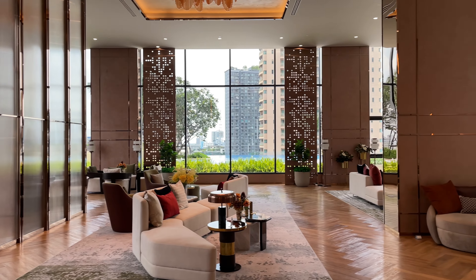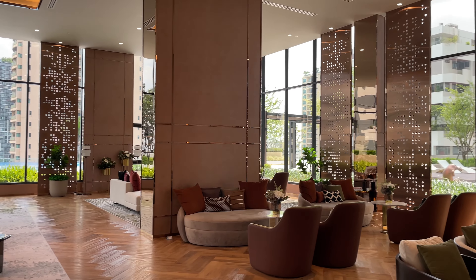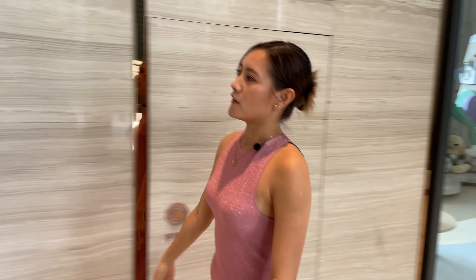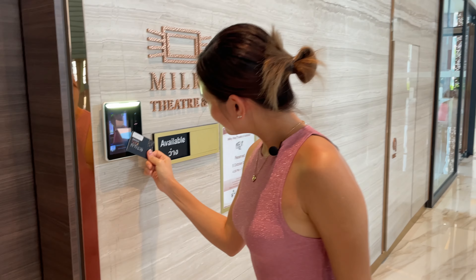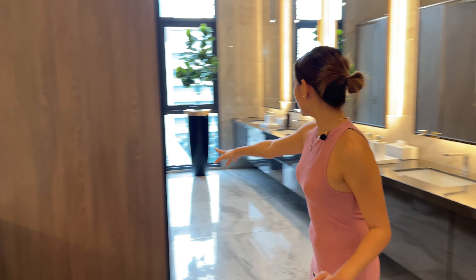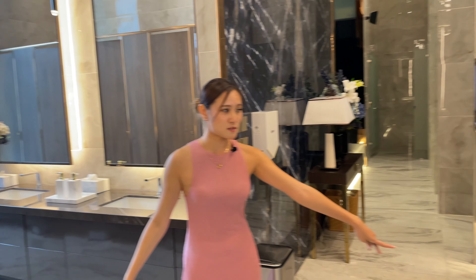We are still on the 11th floor and there are many more facilities. We just passed the co-working space. Here is a kids' area, and they also have a theater called the Milky Way Theater and a karaoke room. Next we're going to go to something more interesting — the bathroom. First I'm going to show you how luxurious it is even just in the common bathroom area. The lighting and decoration — everything is so luxurious.